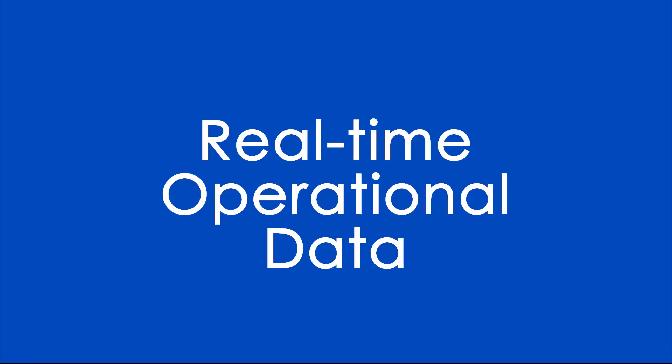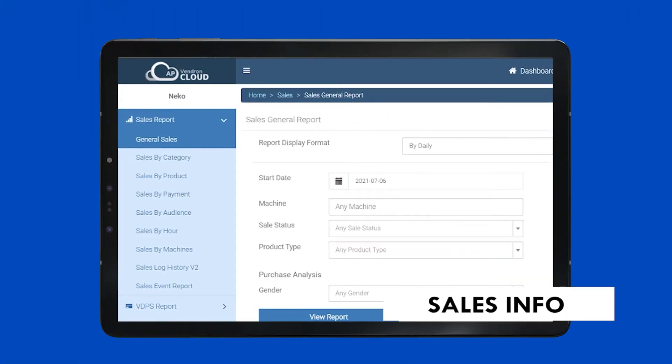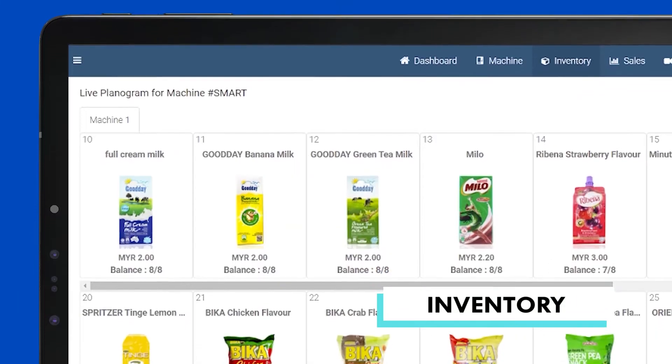By using Vendron Cloud, operators can gain a detailed look at the daily operation, monitor the machines and reduce the downtime. Track every sale and see live inventory levels in the machine.